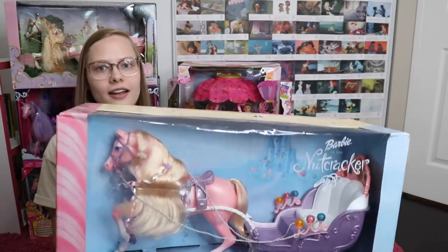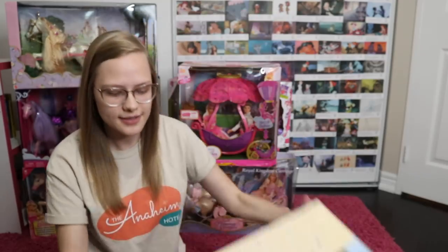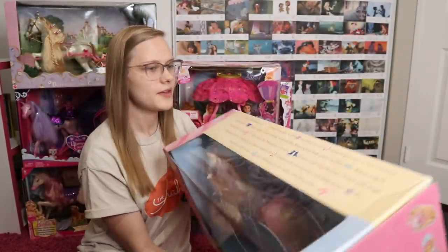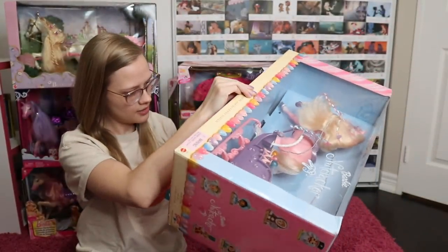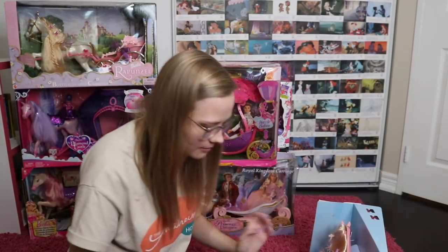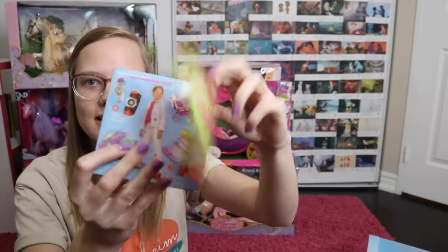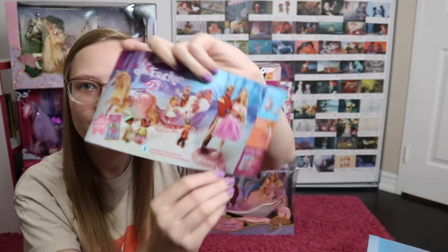First up is Barbie and the Nutcracker. This is the box — it's got the logo up there, the sides have all of the characters on them, and then the back. Something I liked is that at the top they've got a little story about the Nutcracker. And there's stuff at the bottom too — look, it's Barbie! Let's open this. Oh, it smells like old cardboard. I like the minimal packaging on the older dolls' stuff. And there's a little booklet in here with other Barbies they were advertising at the time, and it's got a little Nutcracker section, which I thought was cool.